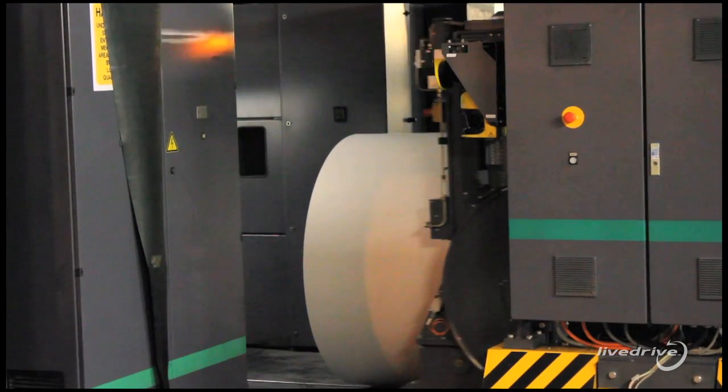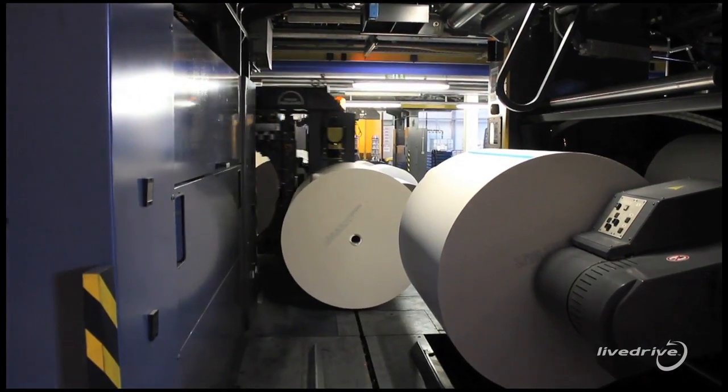We're very conscious of our carbon footprint and we're very conscious of the environment. That's why for every tree of paper that we use, we plant two trees.